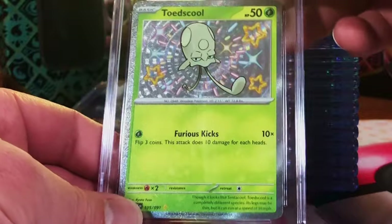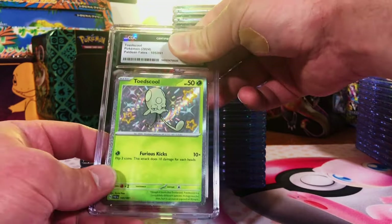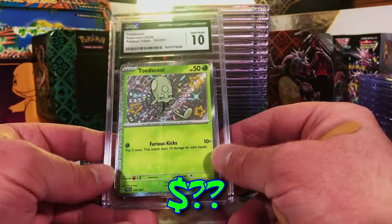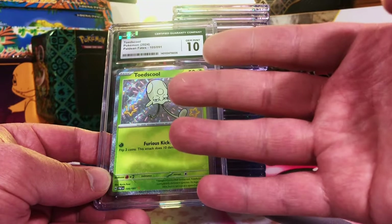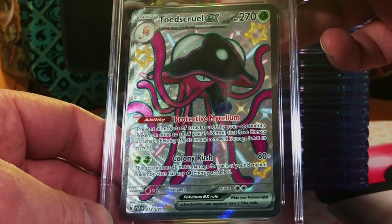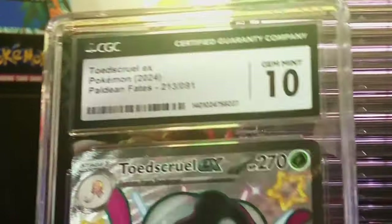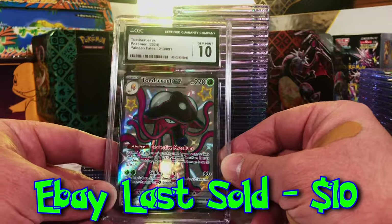Toadscroll Baby Shiny — I'm thinking this might be 9.5, or 10, why not? I'm just gonna start guessing 10. This is wild, people — we only have four that are not 10s, this is insane. Toadscroll EX Full Art Shiny Ultra Rare — 9.5. Every time I get a 9.5, it's a 10. All these 10s, people!